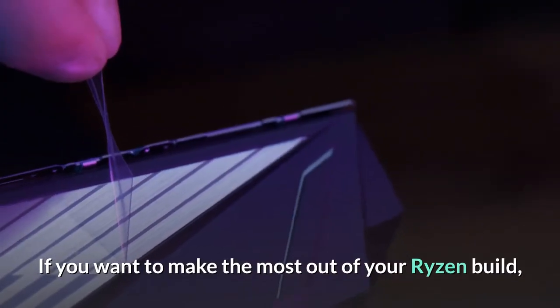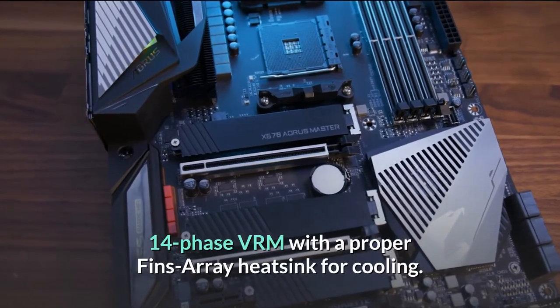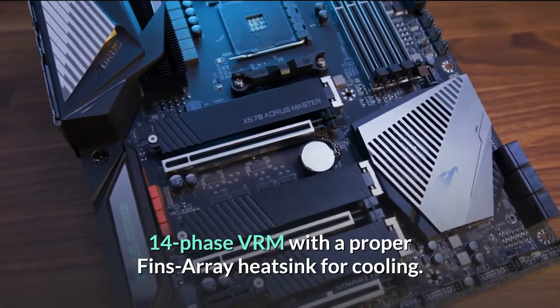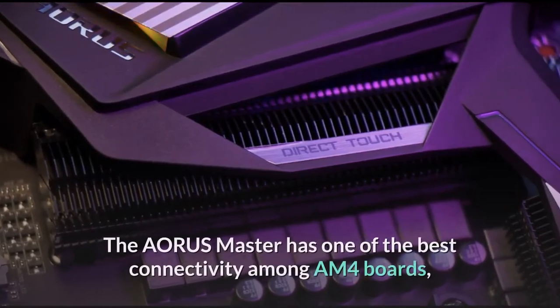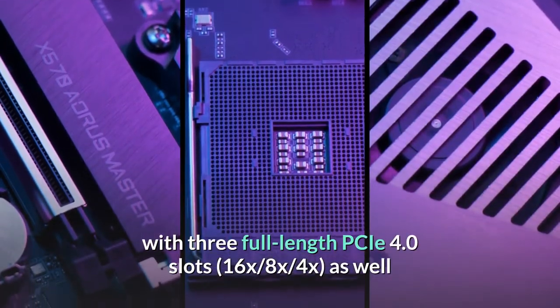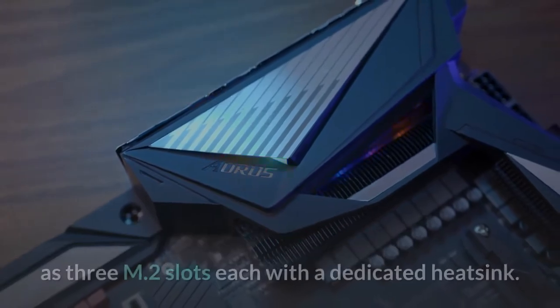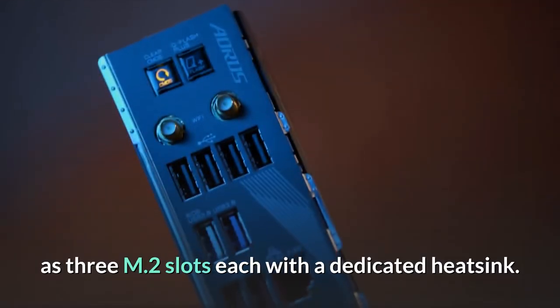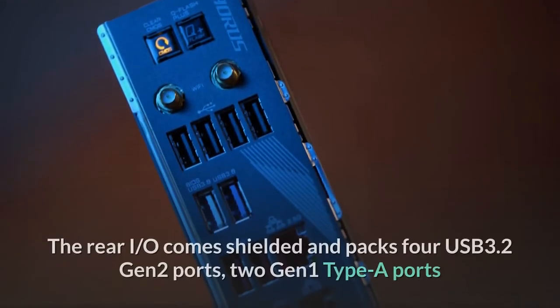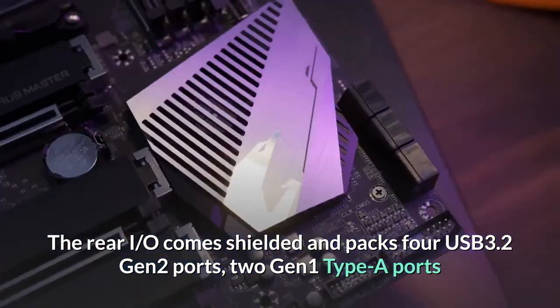If you want to make the most out of your Ryzen build, this mobo will surely help. Thanks to the powerful 14-phase VRM with a proper fins-array heatsink for cooling, the Aorus Master has one of the best connectivity among AM4 boards, with three full-length PCIe 4.0 slots — 16x, 8x, and 4x — as well as 3 M.2 slots each with a dedicated heatsink.